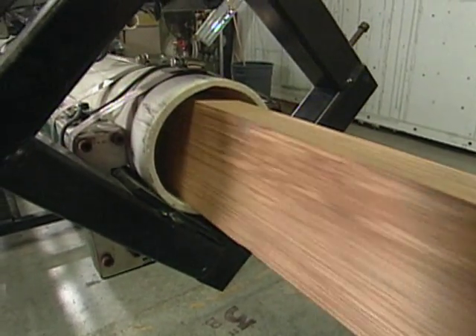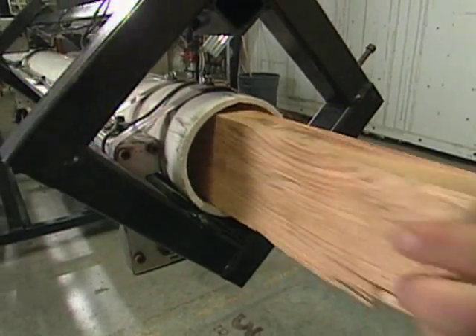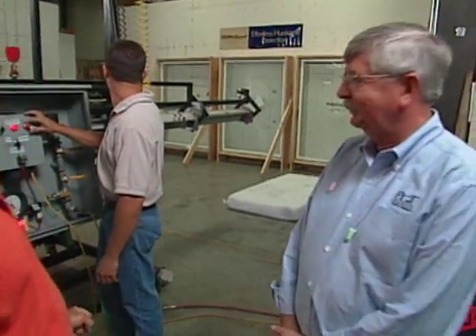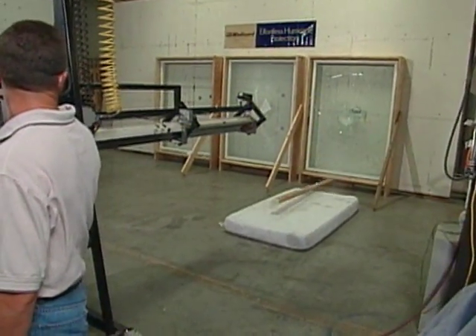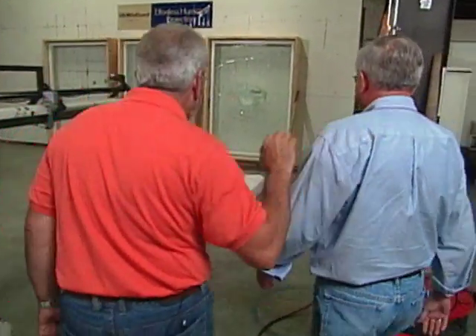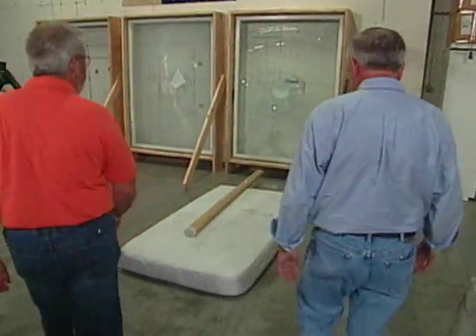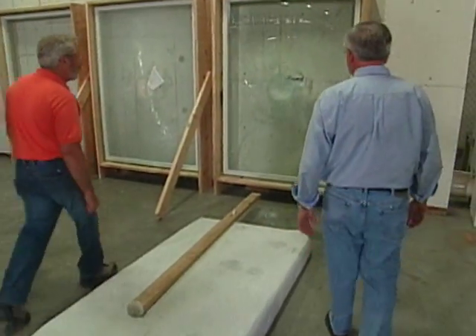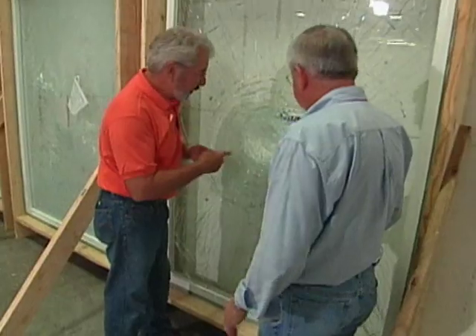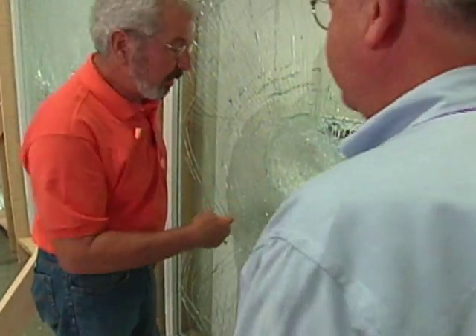Let's set up to see how we do with the Windguard product. For the third victim, this is the laminated glass. Clear. Fire. That's pretty impressive. What we're looking for is no hole — and the wind cannot get through there. Can you imagine being in a house and having that happen to you?